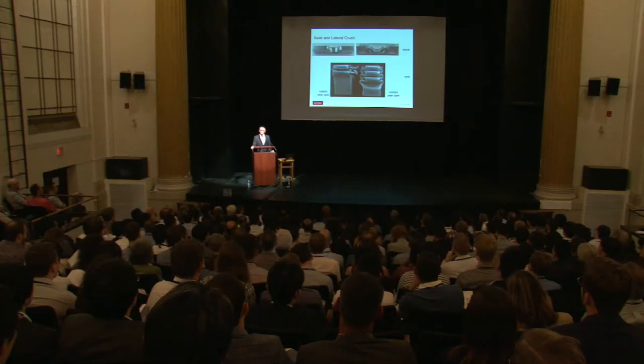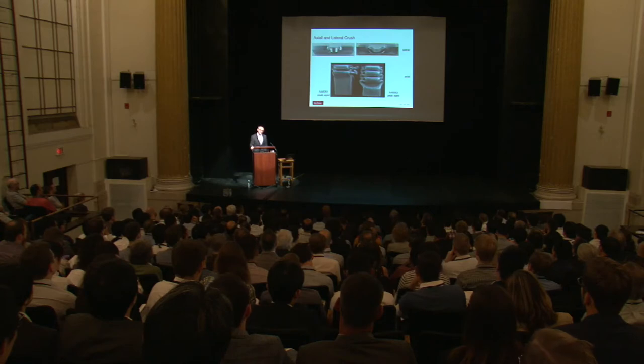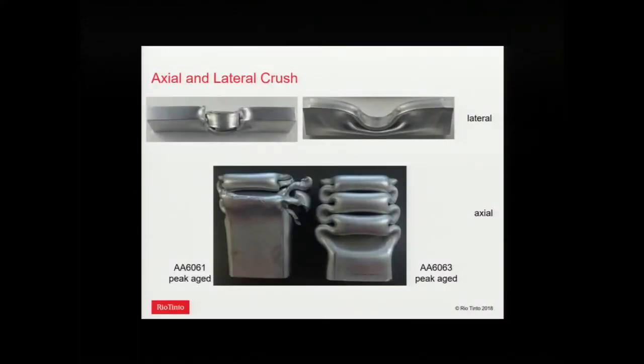Crash systems themselves involve two types of crush: axial and lateral. On the right-hand side you've got a very good axial and lateral crush for 6063, which is a fairly soft alloy. On the left, as you go stronger, the ductility drops and we get cracking in both lateral and axial crush. The challenge really is: how do you get stronger alloys that give more energy absorption, are lighter, and can still survive axial and lateral crush?